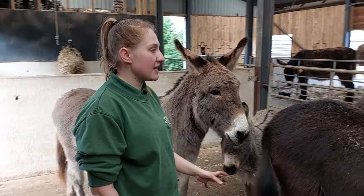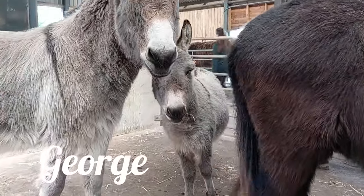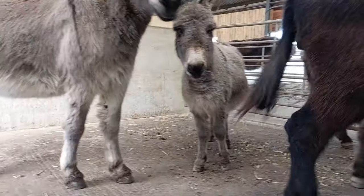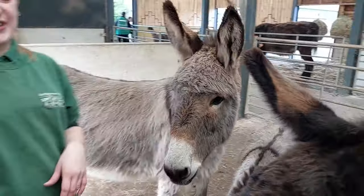So this is the rest of the group of our donkeys. We have George, our little miniature — a lot of people think he's a baby but he's not; he's actually one of the older ones of the group at about 12 years old. He does look quite like Emma. Wilbur's ruining the shot there!